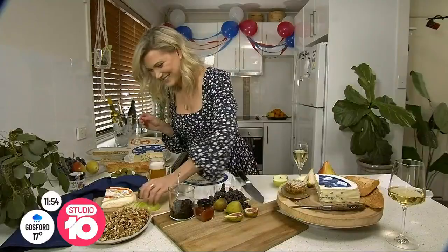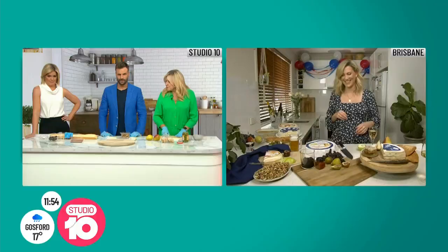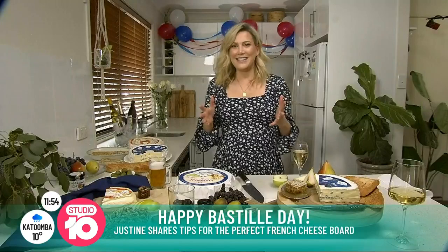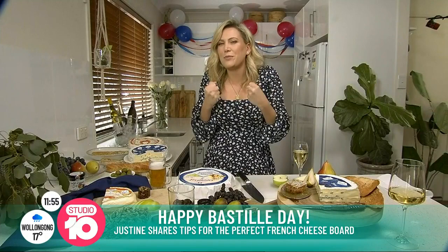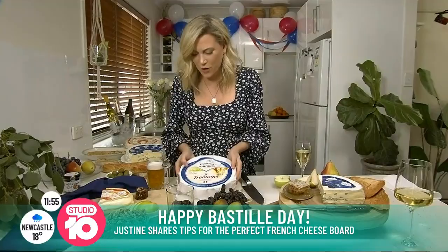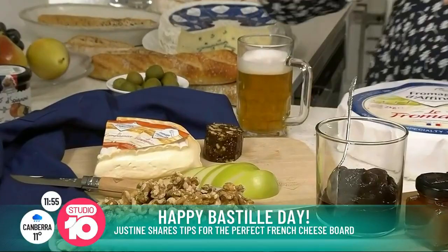Sounds about right. So how can we do a cheese board as good as yours? Well, I really wanted to show off some of my favourite cheeses at the moment. I know a lot of you out there know Fromager d'Affinois, which is the most luscious, gooey, creamy, oozy — it is the best cheese ever. But the biggest thing when you're making a cheese board at home is to keep it simple and make it all about the cheese.